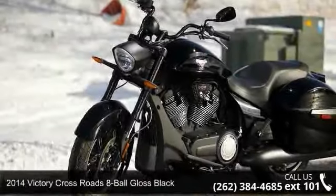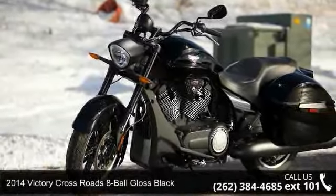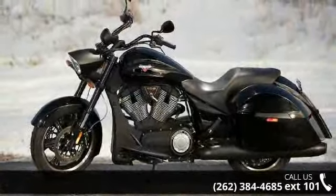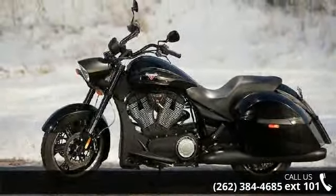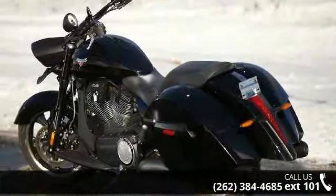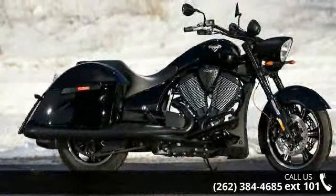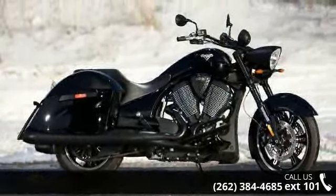Check out this 2014 Victory Crossroads 8-Ball Gloss Black. If you're looking for a solid bike, look no further. Low mileage is an important factor in your purchase, and this one delivers a low odometer reading. A test ride is waiting for you. Call now to schedule an appointment at our dealership.